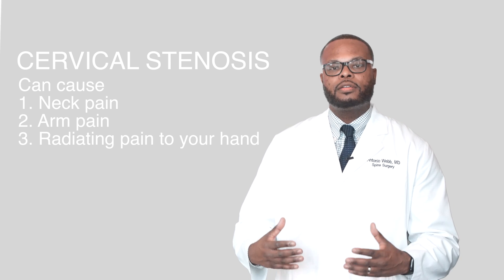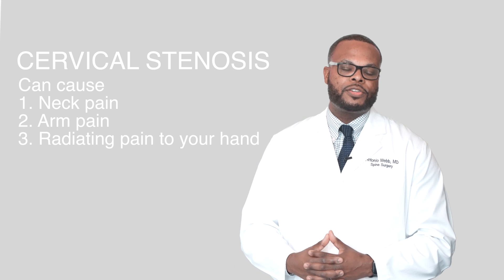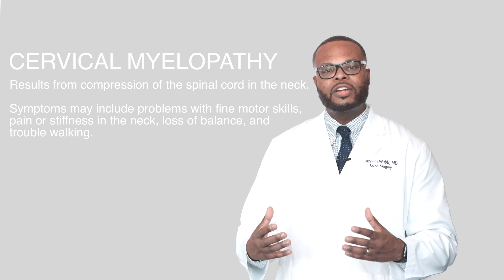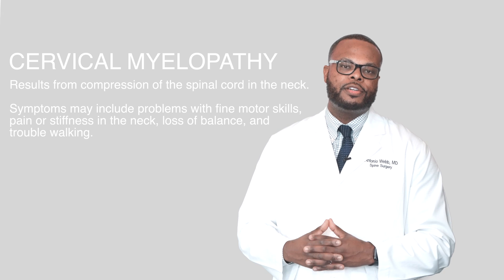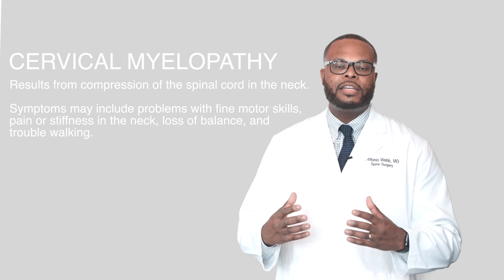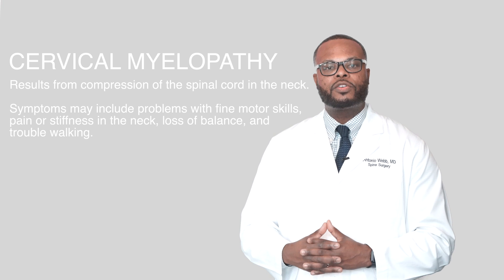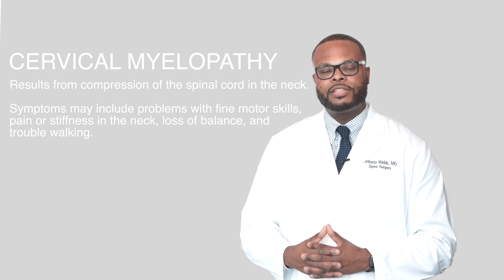In addition, if this becomes very severe, some patients may present with what's called cervical myelopathy, which is a dysfunction of the cervical spine in the neck. These patients usually present with loss of balance, gait abnormalities, increased clumsiness in their hands or fingers, and or bladder or bowel incontinence.